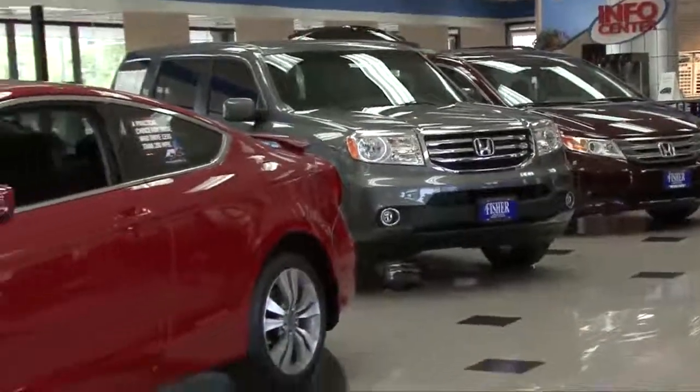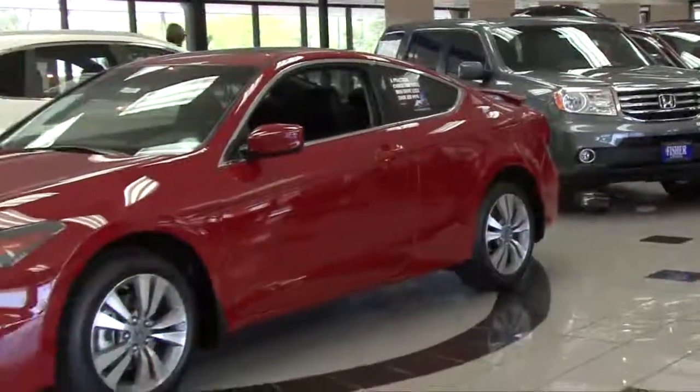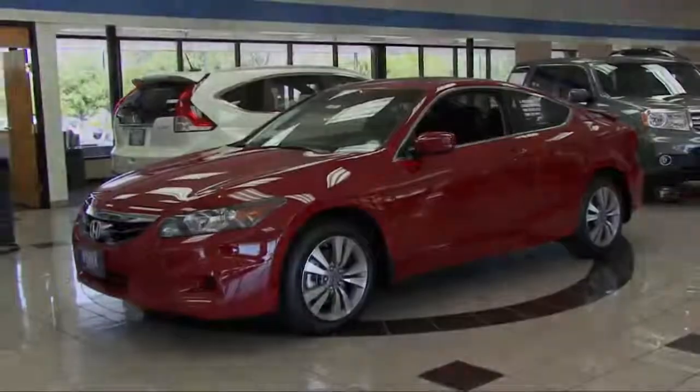The 2012 lineup includes the Accord, Civic, Fit, CrossTour, Insight, CR-V, Ridgeline, and the Honda Odyssey.